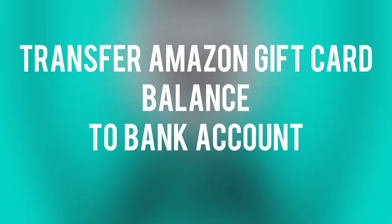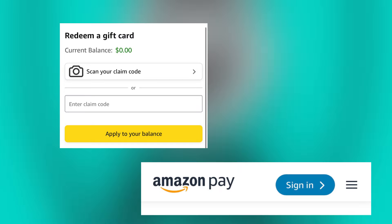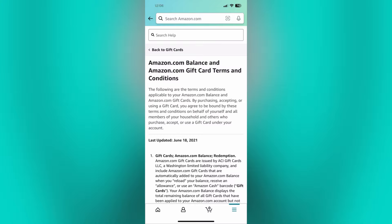Are you planning to transfer your Amazon gift card balance to your bank account? There are several videos regarding the transfer of a gift card to a bank account, or redeeming a gift card to Amazon Pay and then Amazon Pay to a bank account. But you should know that Amazon has imposed strict policies regarding gift cards, and most options like withdrawal are no longer available.